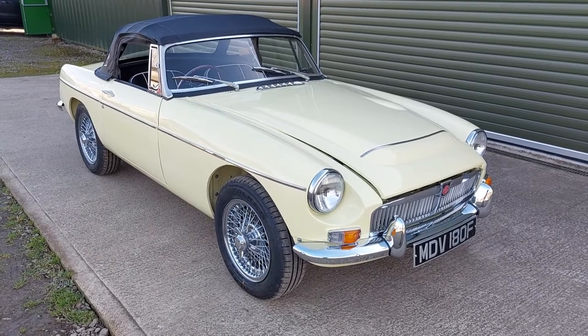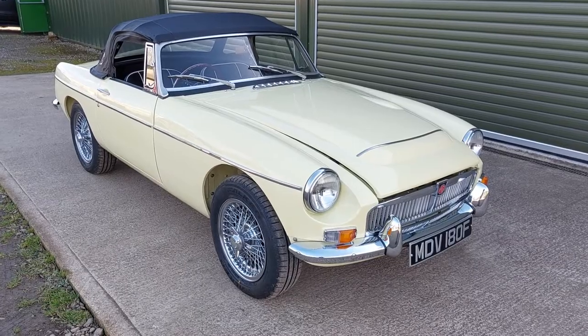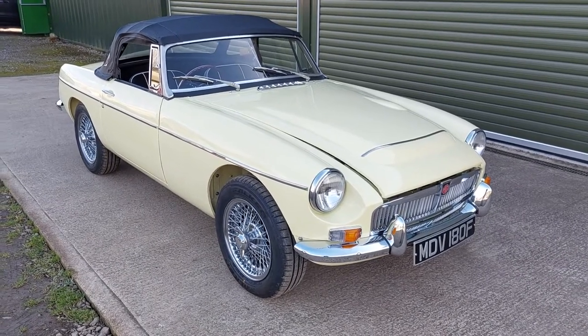Can't imagine that we're going to see too many more of these because they were a fairly rare colour when they were new. Just a bit about the car — first registered in Devon.